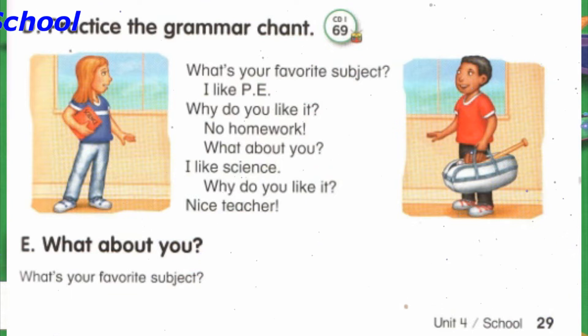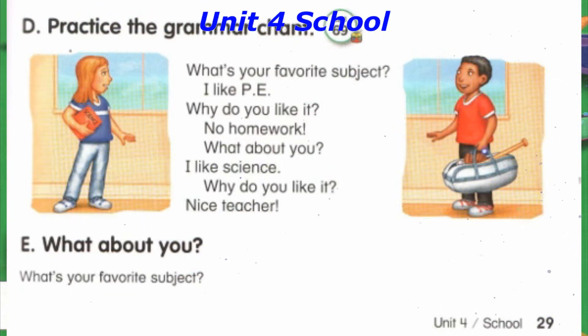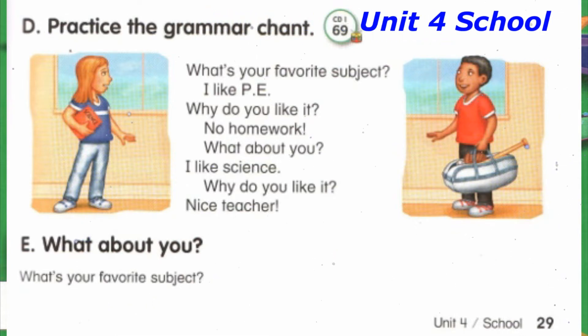What about you? I like science. Why do you like it? Nice teacher.